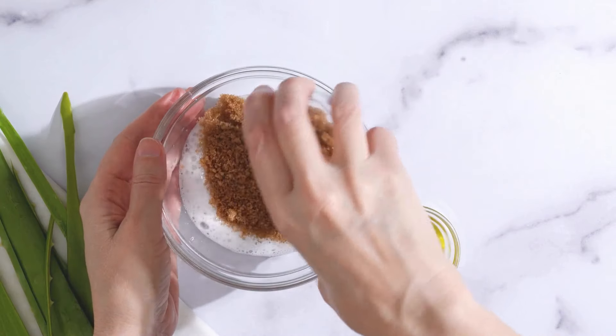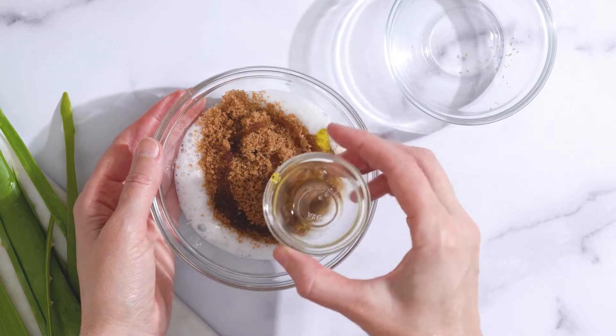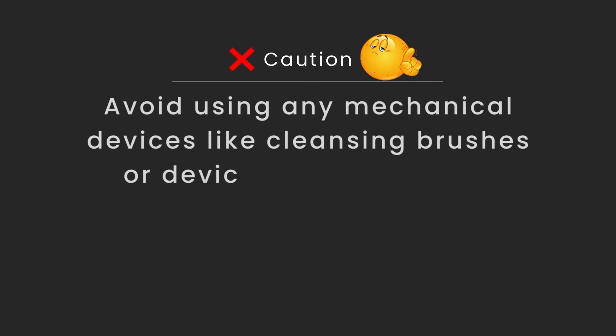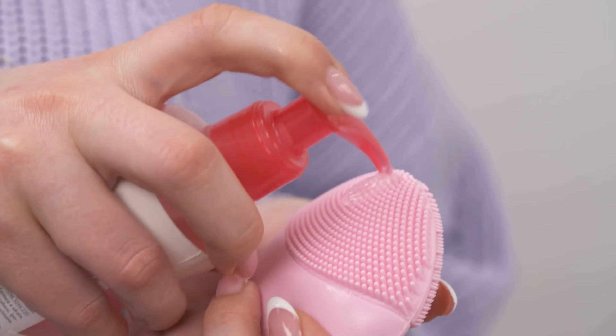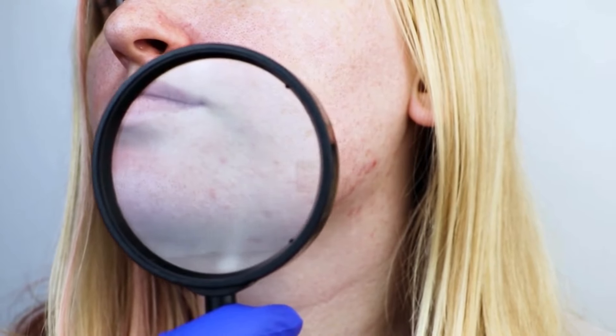Tip five: don't use any other chemical or physical exfoliator with this product. If you have any other product containing an exfoliating ingredient, either stop using that product for now, or alternate using that product on the days when you're not applying Paula's Choice 2% BHA. Don't use any physical scrubs like sugar scrubs, coffee scrubs, or apricot scrubs, as they are very harsh on the skin and increase the risk of damaging your skin barrier. Also, avoid mechanical devices like cleansing brushes, as they act as physical exfoliators and can create wounds in the skin. Using these devices along with a chemical exfoliator can result in over-exfoliation and make your skin vulnerable to external aggressors.